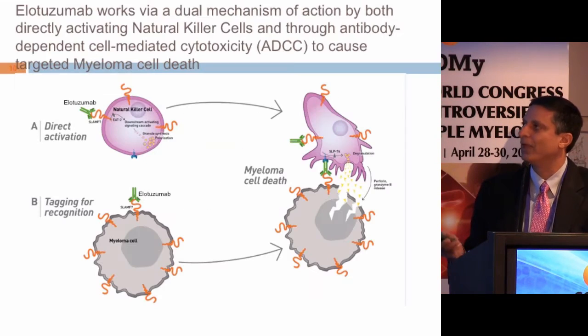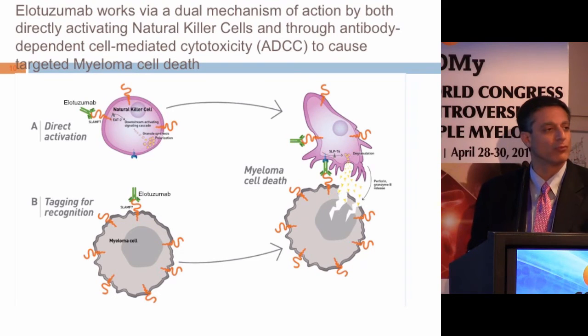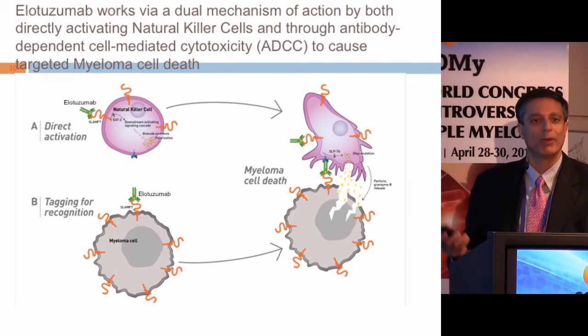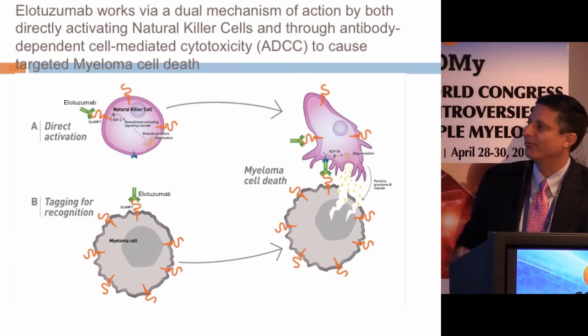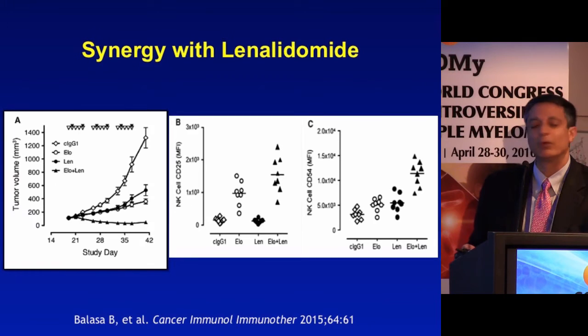When you bind elotuzumab on an NK cell, you activate that NK cell to be a more effective anti-tumor effector against a cell tagged with elotuzumab — a dual mechanism of action. There is synergy with both bortezomib and lenalidomide in pre-clinical models. In mouse models, the synergy with an IMiD through its immune effector effect is really quite potent.